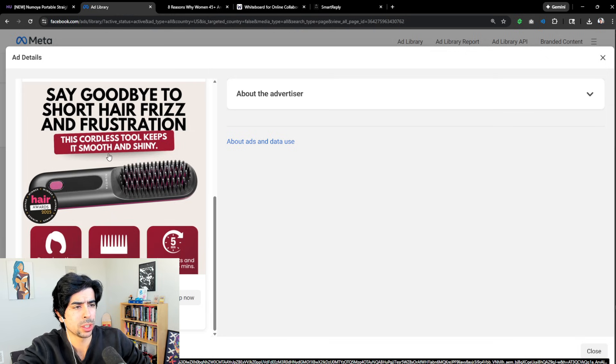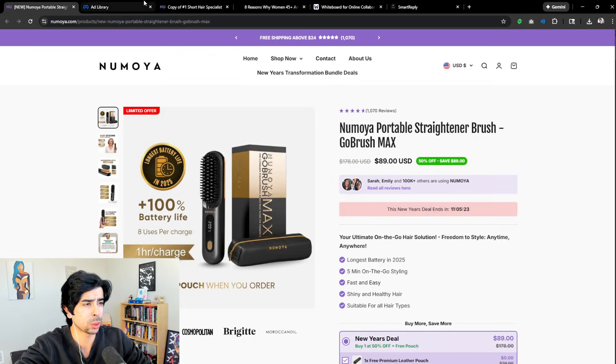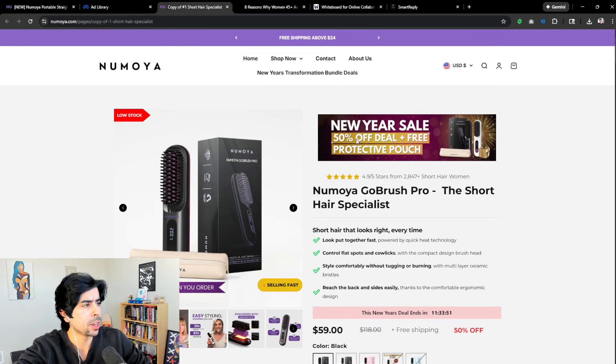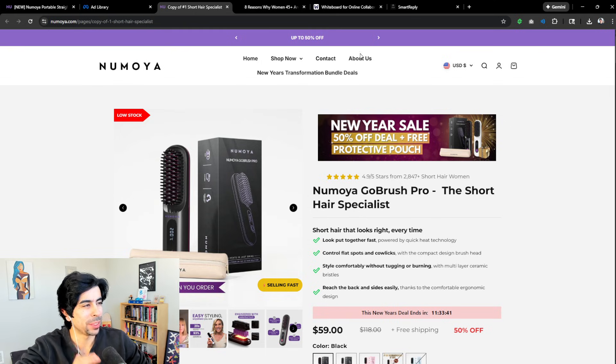The ad itself says: 'Say goodbye to short hair frizz and frustration — this cordless tool keeps it smooth and shiny.' Very well done. Clicking 'Shop Now' takes us to a landing page. Interestingly, they already have a New Year sale banner — it's literally January 2nd and they're already running a new 50% off deal. Some people may see that as too salesy, but at the end of the day it works, especially with Meta ads.